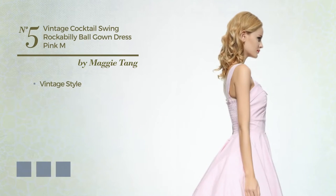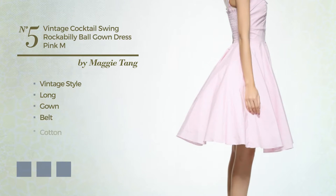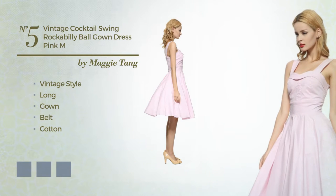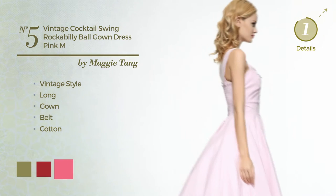Number 5: a vintage style in this long gown. Including a belt, produced with cotton. Available in 5 color variations, for example green olive, chili pepper, and hot pink.